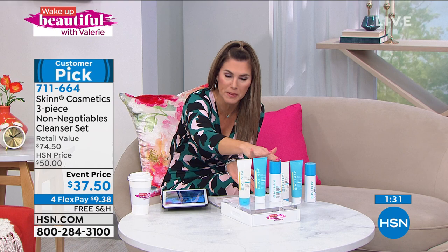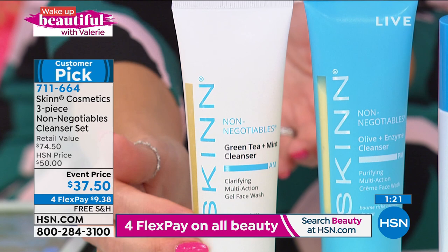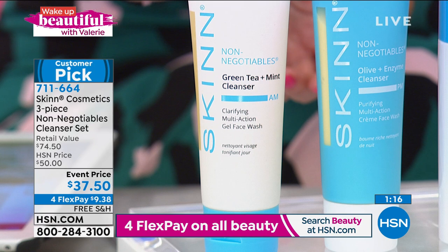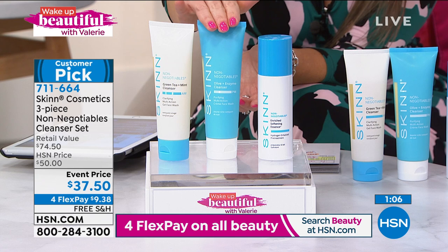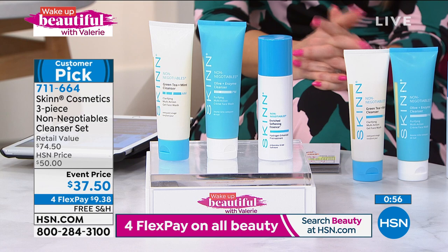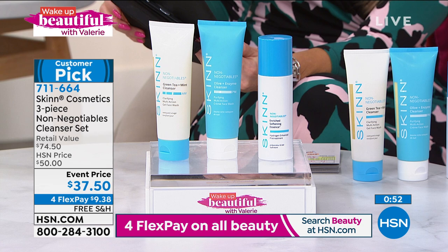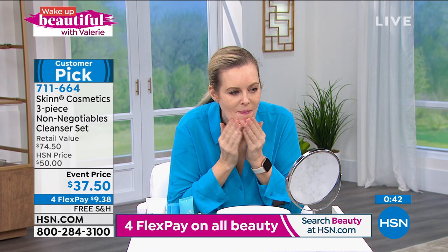It's a customer pick, over 50% off, with free shipping and handling. Less than 650 remaining. Rochelle is going crazy on Facebook — she loves you, Dimitri. Everybody's complimenting how great your skin looks. Colette is here to showcase the AM or PM cleanser. Real quick, Dimitri — is there a skin type this isn't good for? No. Every skin type from sensitive and oily to dry — this is excellent for everyone in skincare. It really does set your skin up for success.